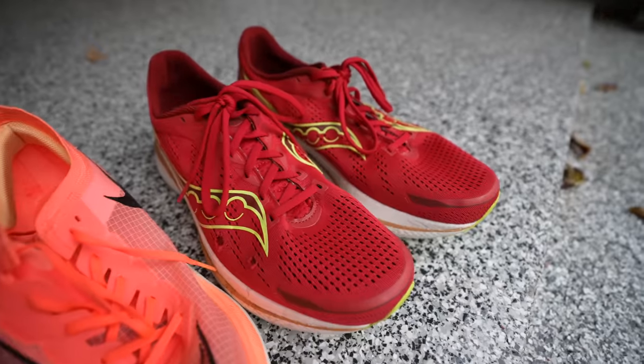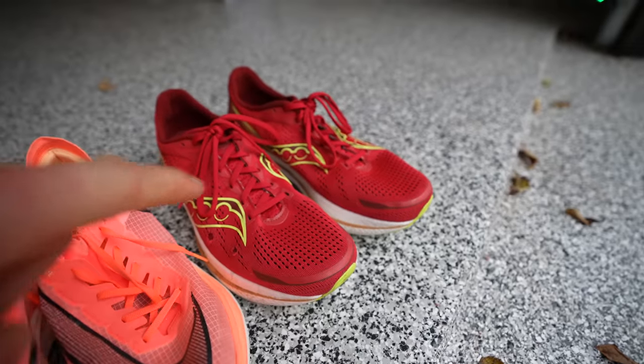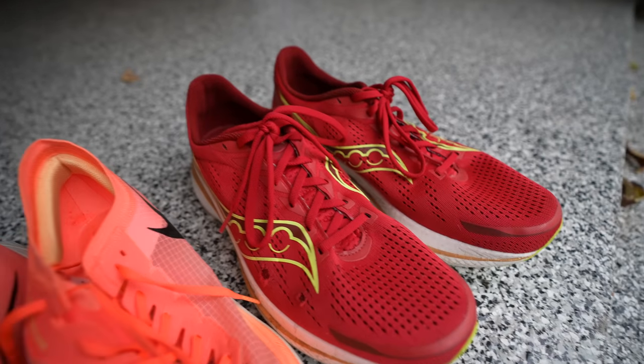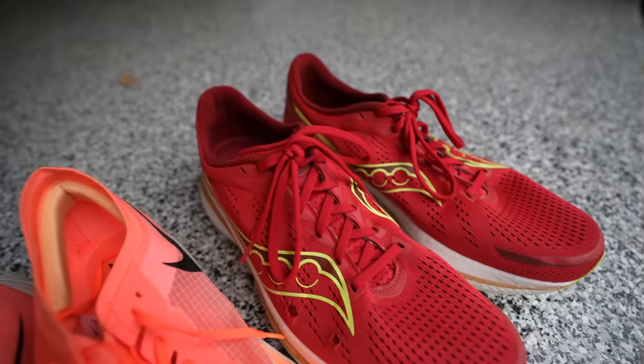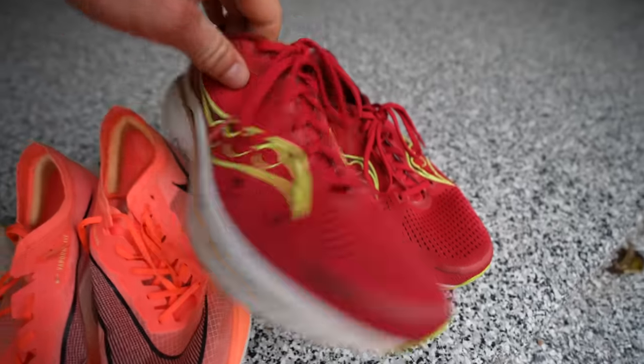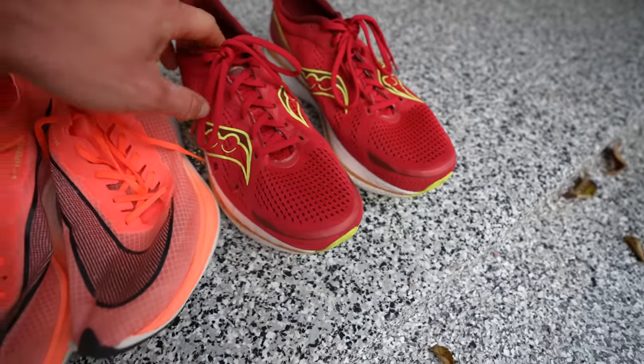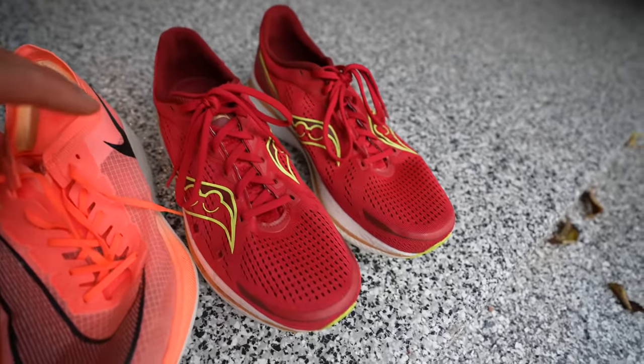The shoes I've been wearing for years for my easy runs are the Saucony Endorphin Speeds. I love these for a daily trainer — they have served me well. I get about 300 miles out of each pair, which right now means about one pair per month since I'm running around 300 miles a month.